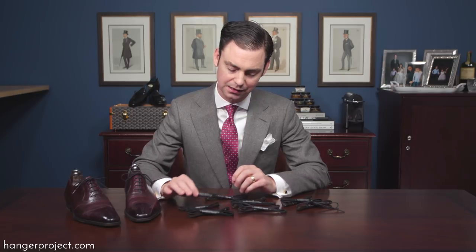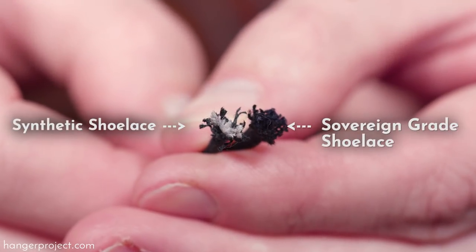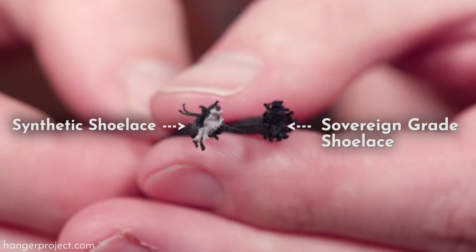One of the most important characteristics of a really fine shoelace is that it is made from a hundred percent cotton. The reason that is important is because cotton allows for a finer strand that gives a shoelace more finesse and elegance. Although synthetic shoelaces are often stronger, they just don't have the same level of finesse and elegance of a proper cotton shoelace.